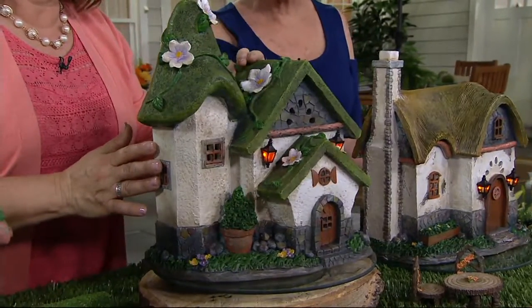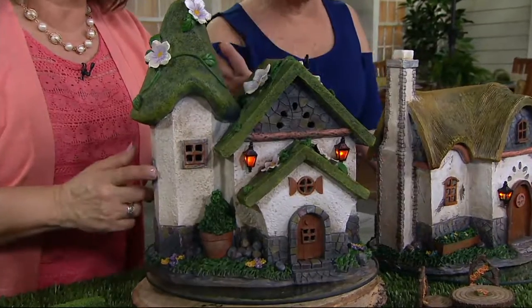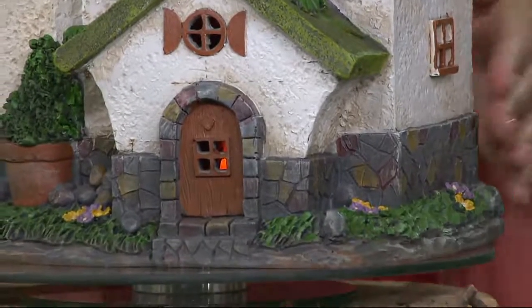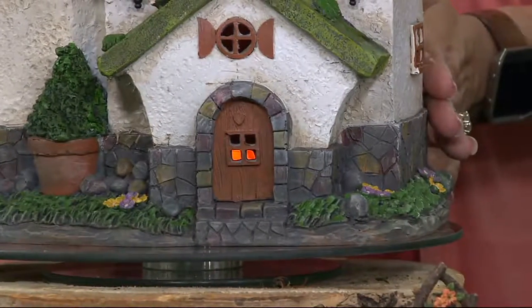There are only a few hundred left in the moss, by the way. These don't require batteries because they're using the power of the sun — solar powered. A couple of you are asking about the sizing: they range approximately 14 inches tall and about 12 inches wide.